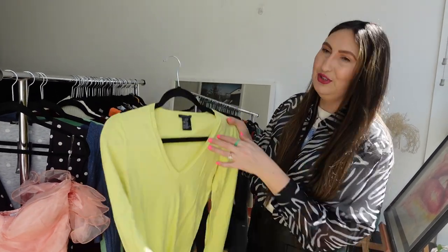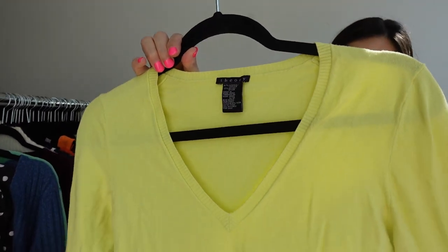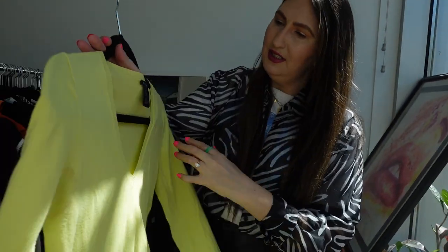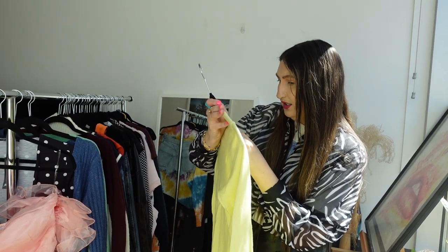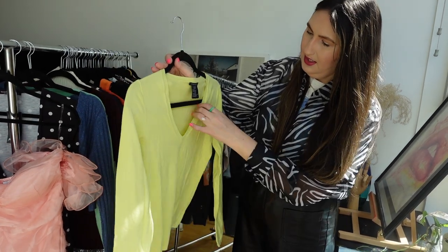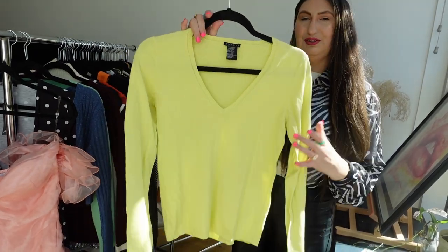This is so cute — I love the color, it's so happy. It's a great basic. It is by Theory, which I think we all know. It's a viscose and nylon v-neck, very thin but not transparent, really soft. I think it's just a happy little color for spring.